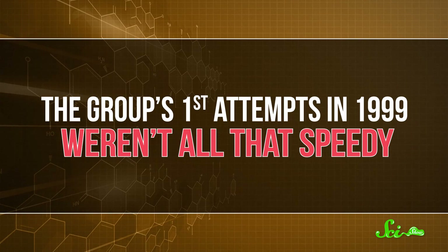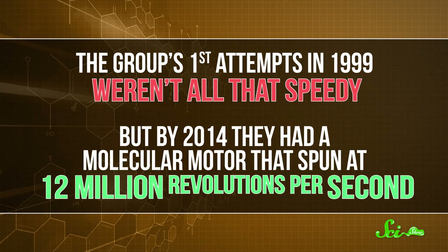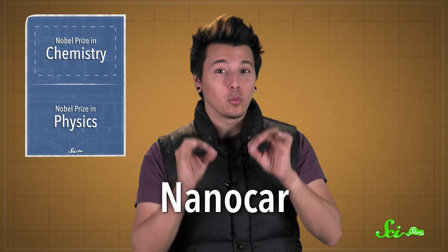The group's first attempts in 1999 weren't all that speedy, but by 2014, they had a molecular motor that spun at 12 million revolutions per second. They even built a nanocar with four motors for wheels, which zipped forward across a surface.